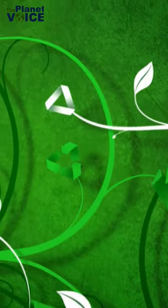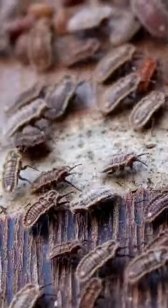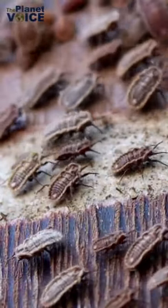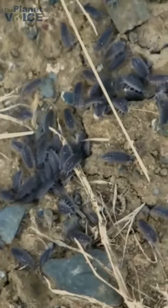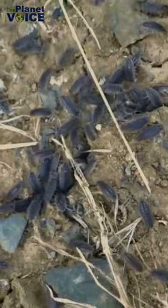When it comes to nature's recyclers, we often think of earthworms, fungi, and beetles. But have you ever heard of the tiny and often overlooked wood lice? Also known as roly-polies or pill bugs, wood lice are crustaceans that play a crucial role in breaking down organic matter.